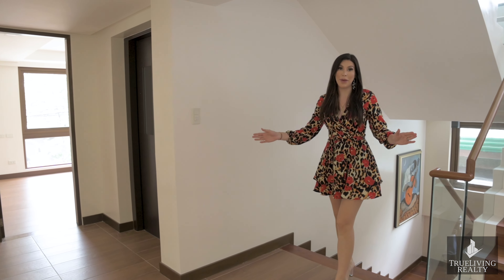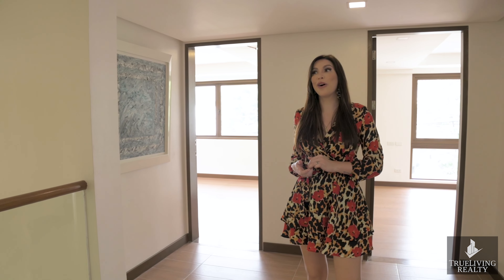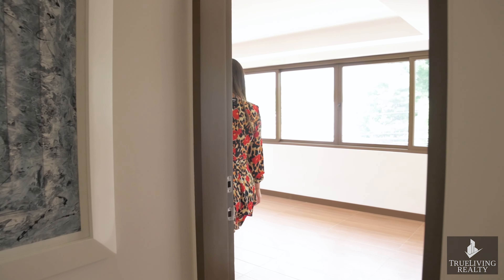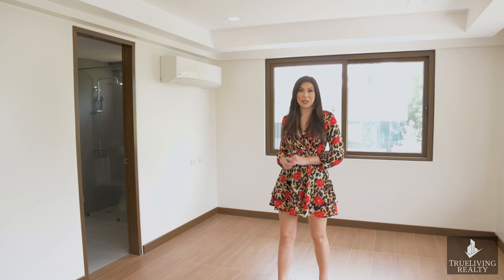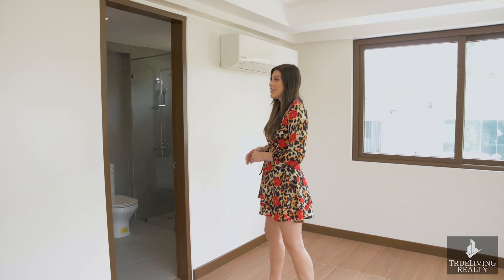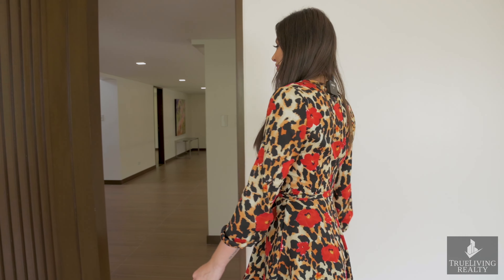Coming up onto the second floor, you find four bedrooms on this floor. I'm going to show you the smaller of the bedrooms — though smaller really isn't the correct term, as they're all really large. You're greeted with incredible natural light, and remember every room is already equipped with inverter split-type air conditioning. It's also worth mentioning that each bedroom has an ensuite, making it perfect for family setups.